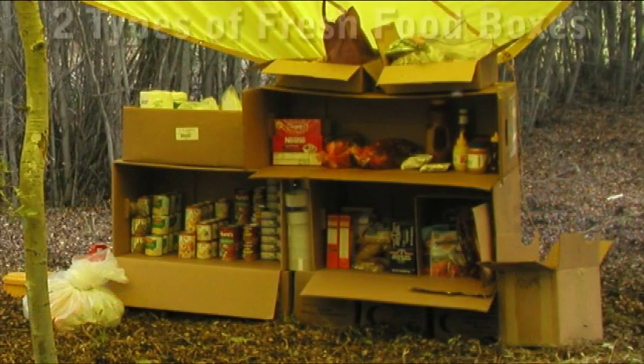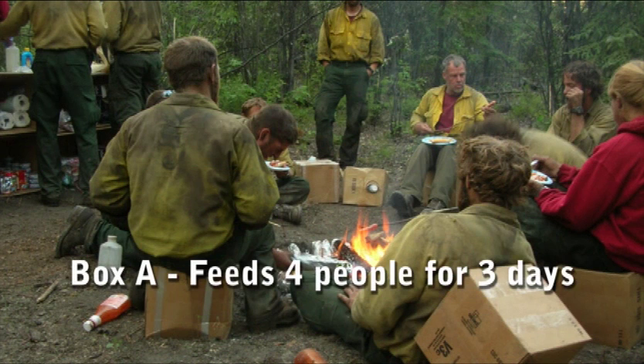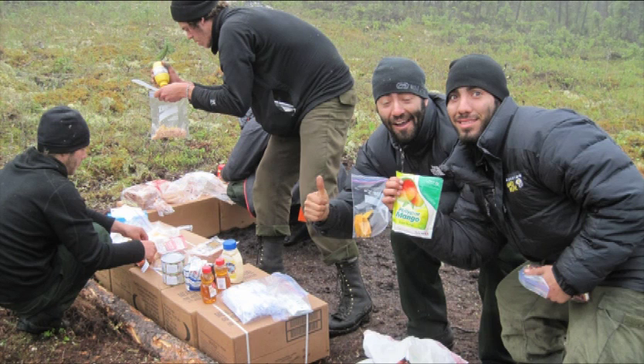There are two types of fresh food boxes: Box A and Box B. The fresh food Box A is designed to feed four people for three days. Box B is a supplement and a scaled-down version of Box A for short duration assignments or when an incident might be coming to an end and not as much food is required. Note there are slight differences between AFS and DOF food boxes.